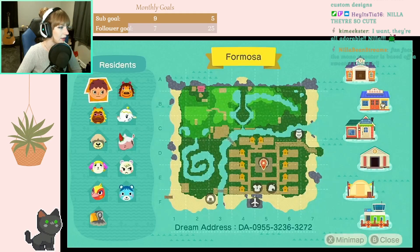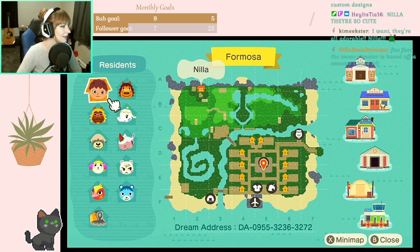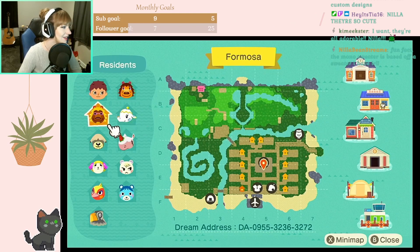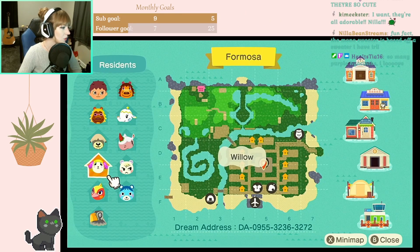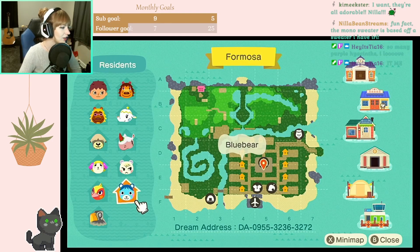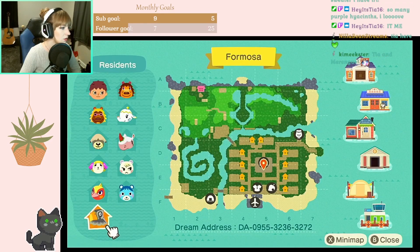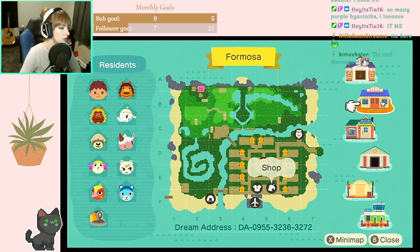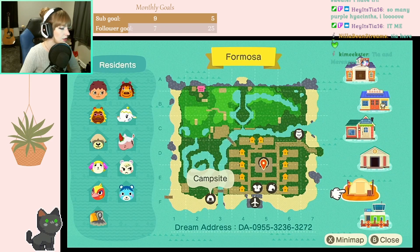Alrighty, let's see who we have - oh look at that spiral river, I love it! We have Nila, Rex, Tia, Bud, Shep, Meringue, Marshall, Willow, Phoebe, Blue Bear, and Avery. You have a lot of good villagers, Nila. The whole front part here is like a neighborhood, a residential area. I love that, and then resident services and the shops right at the entrance.